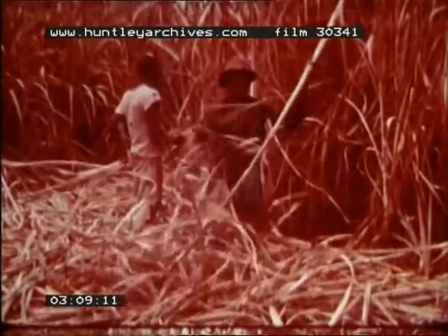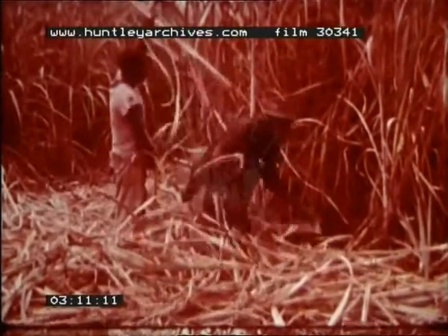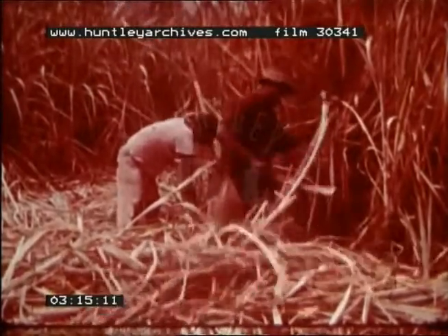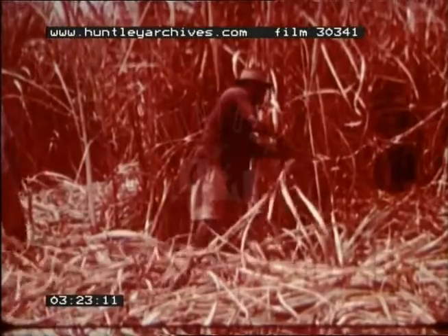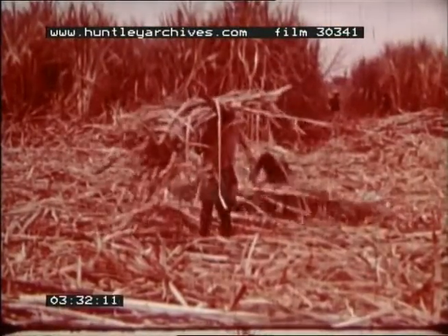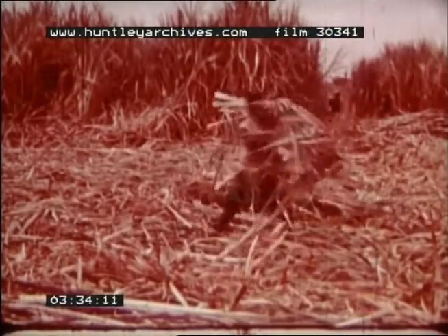Harvesting is carried out by cutting the stems close to the surface of the soil. The leaves are then stripped off. The root stock that remains in the ground sends up new stems, or ratoons, but the plant will only remain efficient for about five years before replanting is necessary. It is essential not to leave the stalks lying in the field, otherwise loss of sugar quickly occurs.